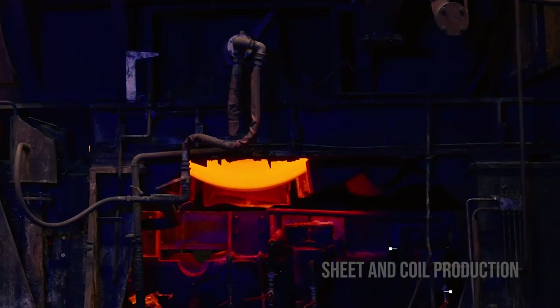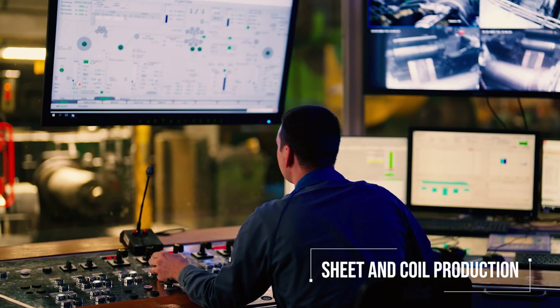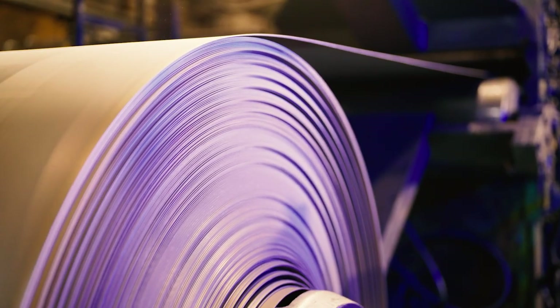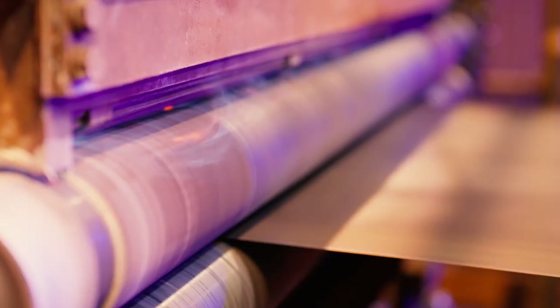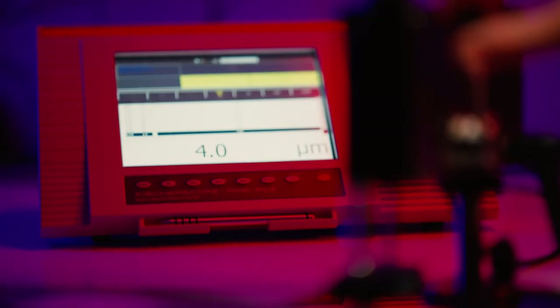Production of sheets and coils requires further hot rolling on the reversible finishing mill. Coils are then side trimmed and shot blasted to remove the rolling scale. The cleaned strip is cold rolled to the desired thickness. Electrical steel is also heat treated to achieve the desired electromagnetic properties and coated with an insulating varnish.